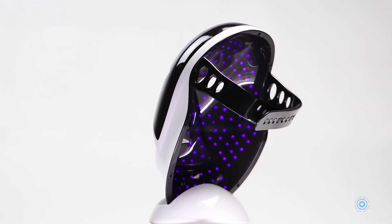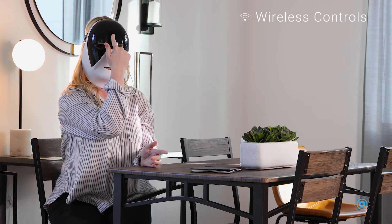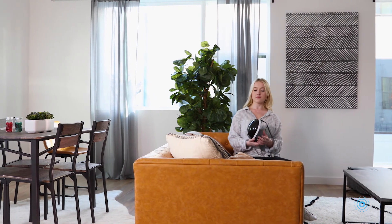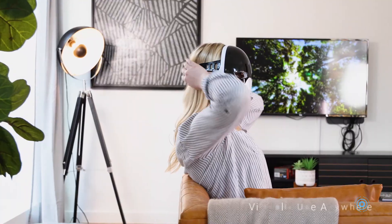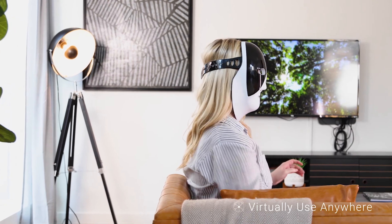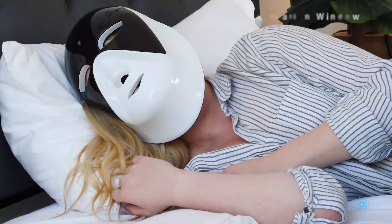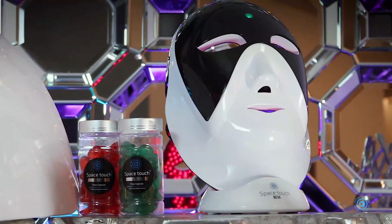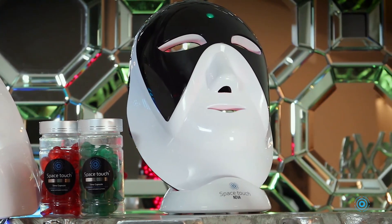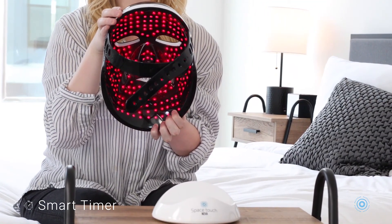The wireless touch method lets you touch the device to your face without a separate controller. The NOVA includes a mobile USB charger so you can use your device virtually anywhere. Ventilation allows air circulation through your nose and mouth via ventilation windows. The NOVA is equipped with a timer to ensure the most effective treatment.